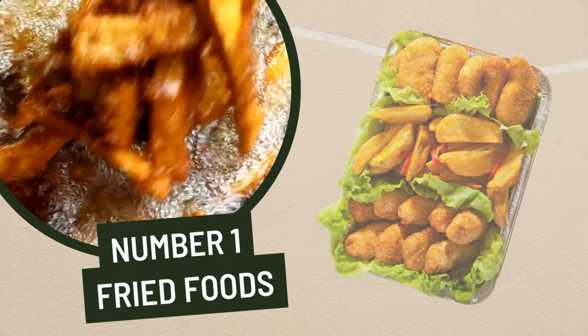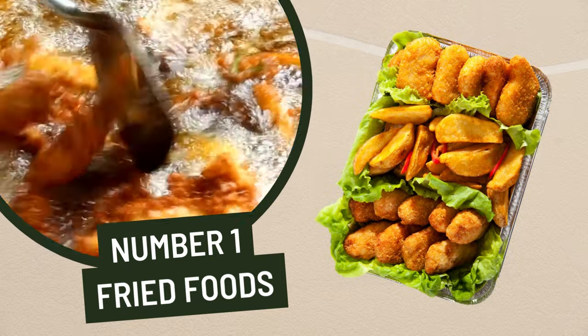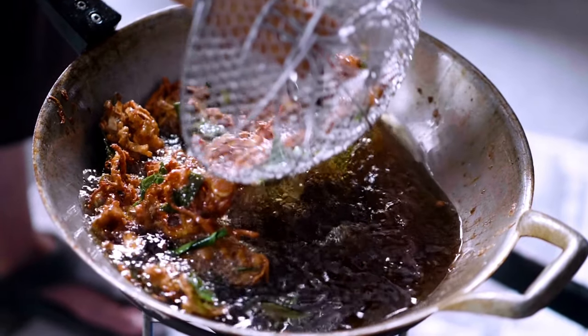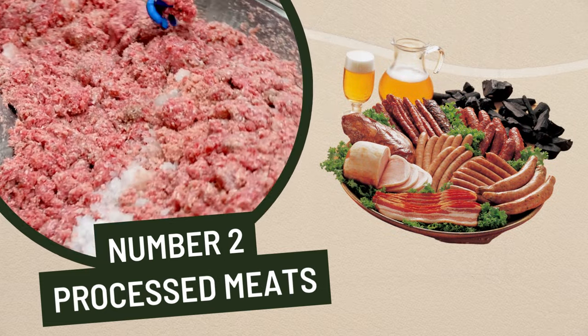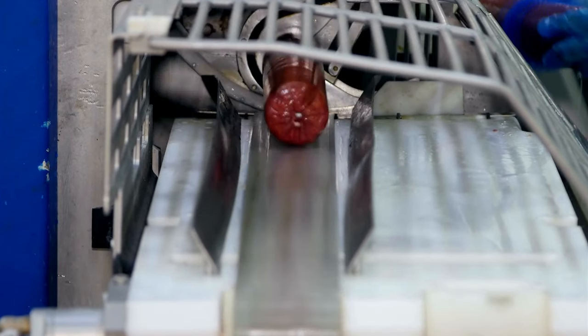1. Fried foods. Fried foods are particularly damaging to the liver, as they can cause a buildup of fat deposits in the organ, leading to fatty liver disease, which can impair its functioning. 2. Processed meats. Processed meats, such as sausage and hot dogs, contain high levels of saturated fat, cholesterol, and sodium, which can all be damaging to the liver.